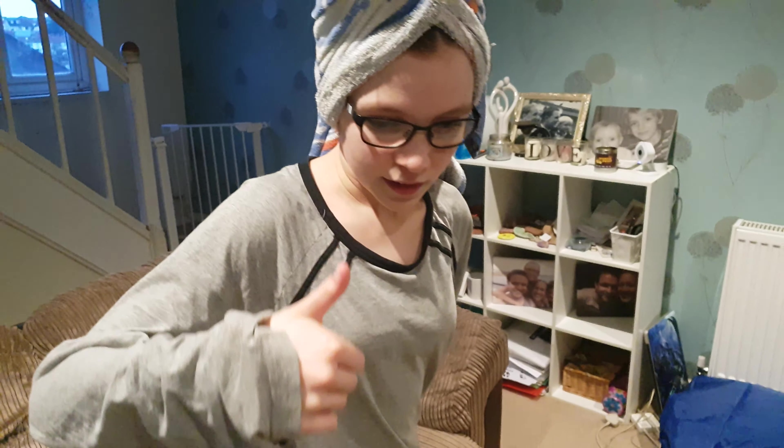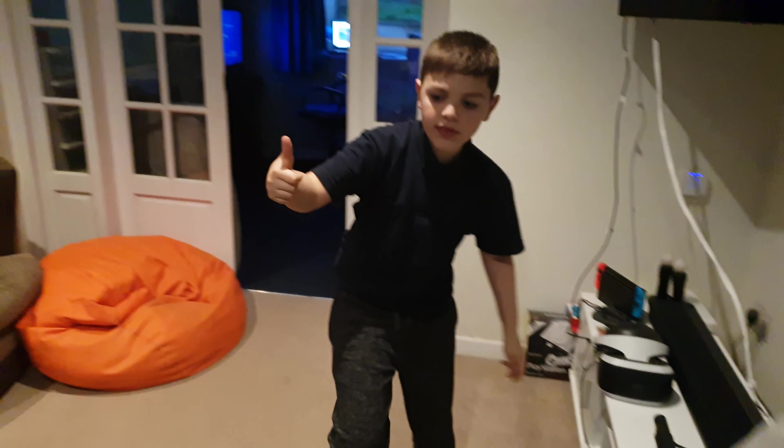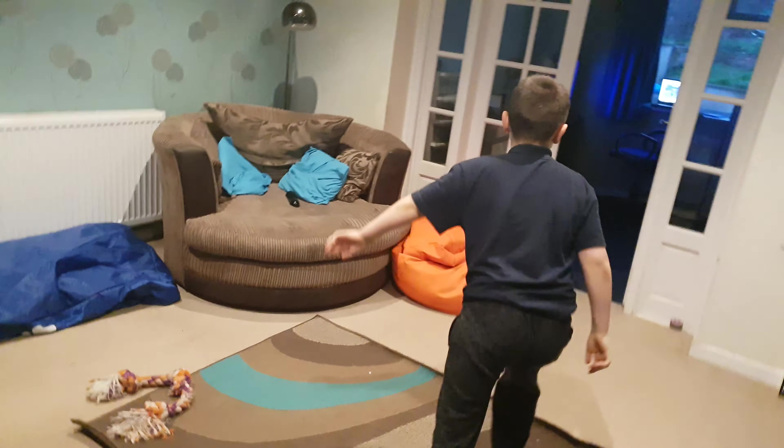Thumbs up or thumbs down? Can I have more? Is it thumbs up or thumbs down? Thumbs up! Can I have more? There's no more — that was it, it was a small pack. See you next time. Bye!